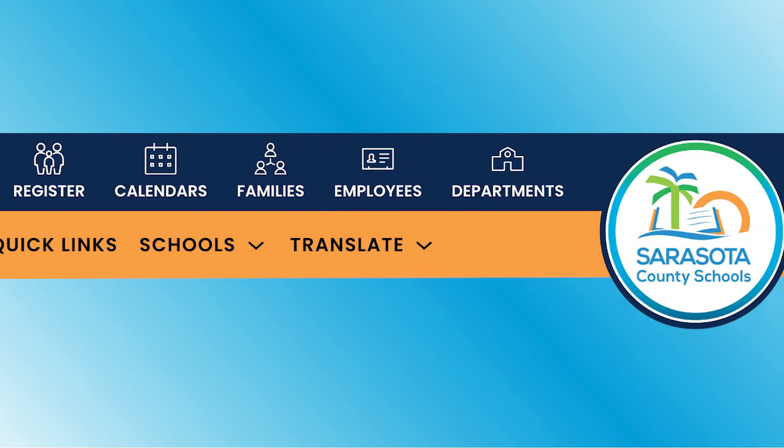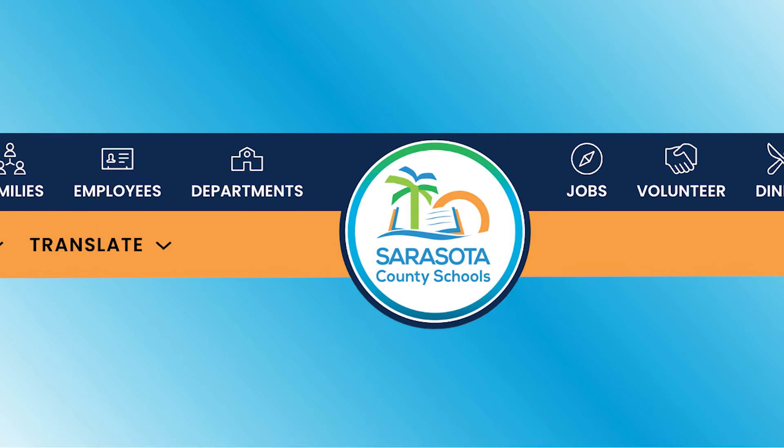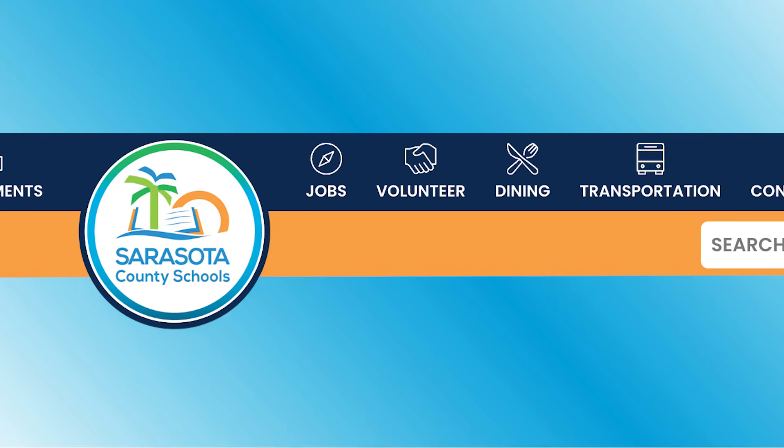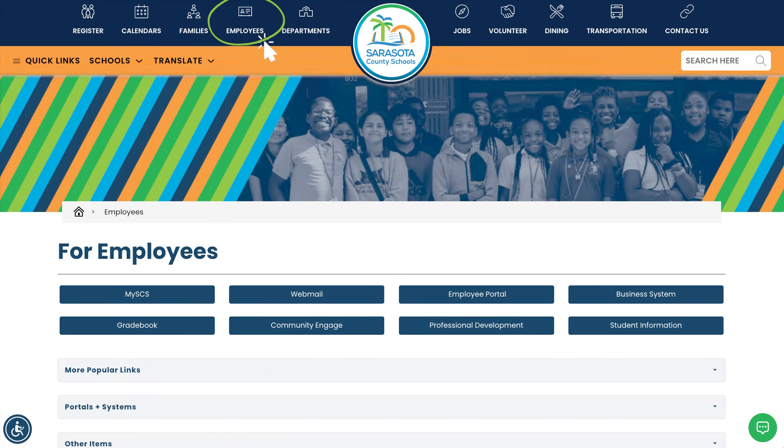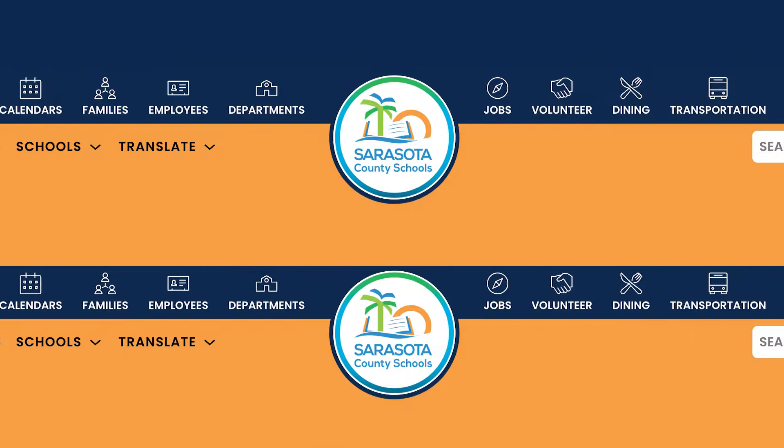The menu on the website serves as your gateway to a wealth of essential resources and information. Whether you're a parent looking to enroll your child or a staff member seeking tools and support, our menu has you covered.